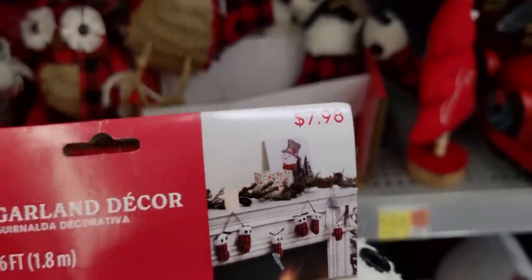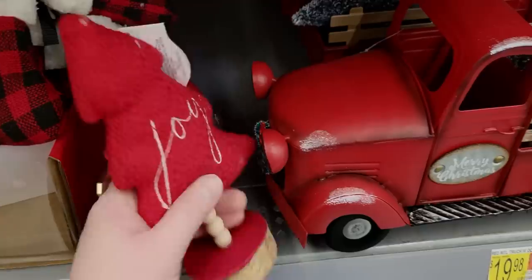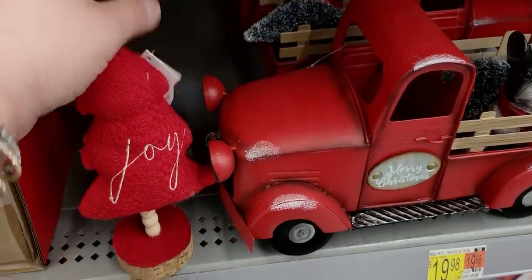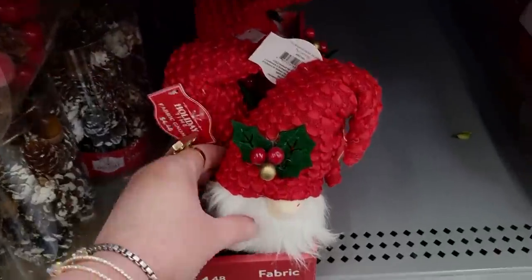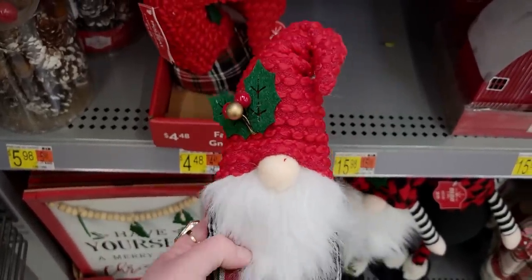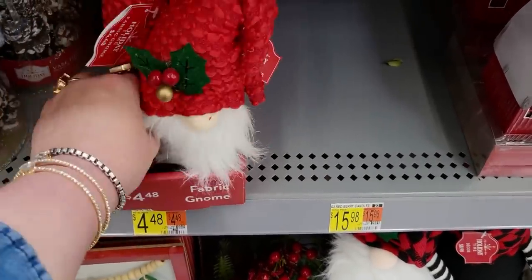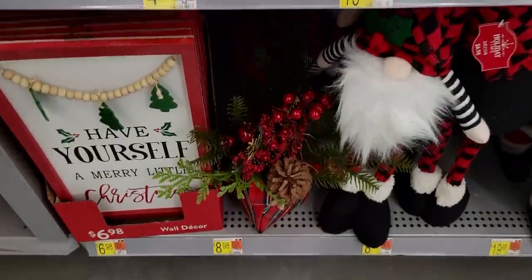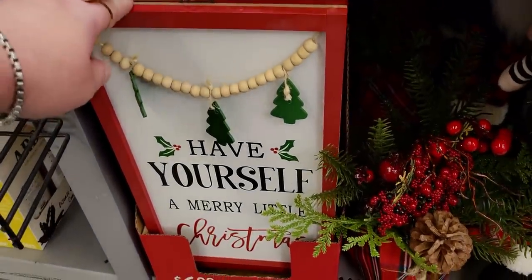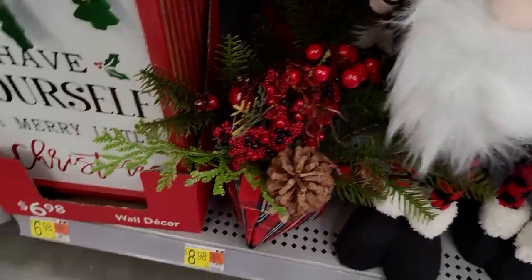This garland is gorgeous - it's mittens and stockings with little buttons, and here's an example of it on a mantle. $7.98 for a six-foot garland. This one says 'Joy' and it's $2.98. Down here is a fabric gnome for $4.48, different options. I pulled my back out yesterday but I'm going to bend down here to show you guys this because I love you.